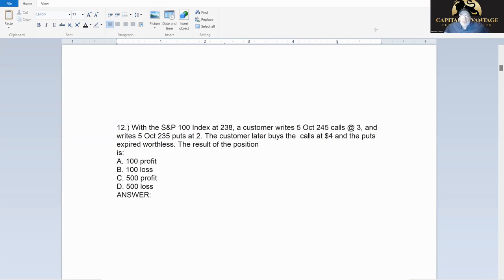Here's one that looks a little harder — we're going to get through it together. With the S&P 100, the customer writes five 245 calls at three and writes five 235 puts at two. Then the customer later buys the calls at four and the puts expire worthless. This is another buy-and-sell but with two options.